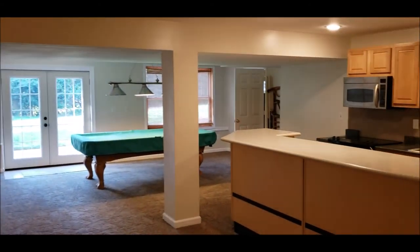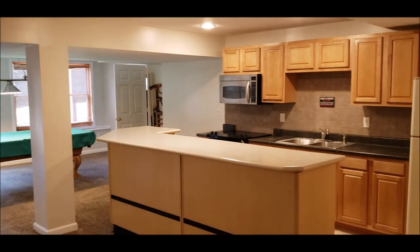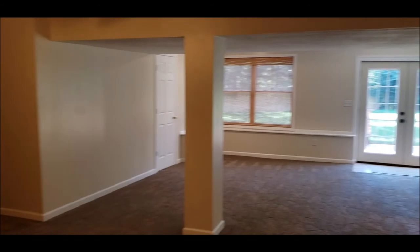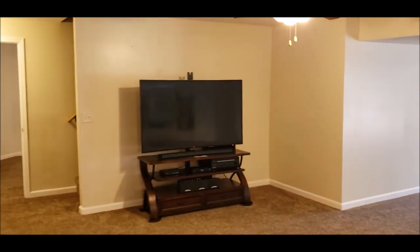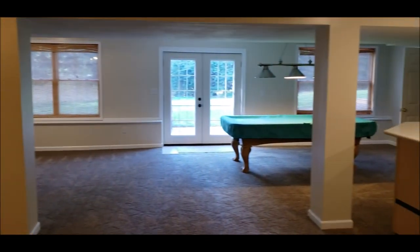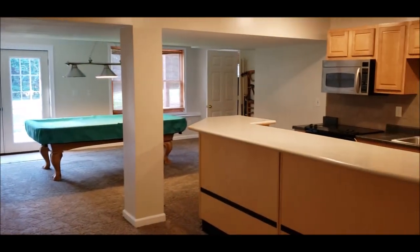Just a great house with tons of opportunity. Beautiful Beaver Creek — tons of square footage and updates, great location. This home has it all. Please schedule your showing today and don't miss out on this great opportunity. Thank you so much for taking a tour with me — have a great day!